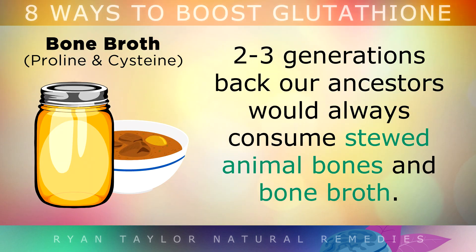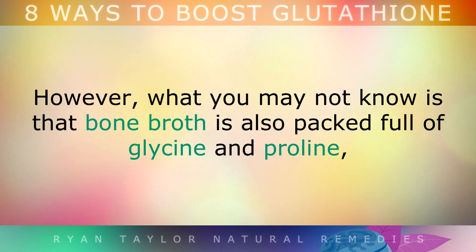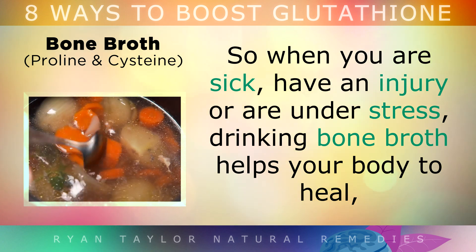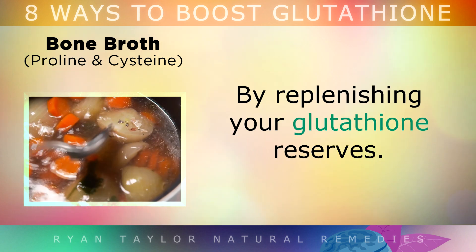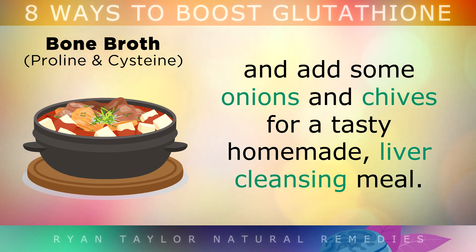3. Bone Broth. Just 2-3 generations back, our ancestors would always consume stewed animal bones and bone broth. The collagen and minerals from bone broth actually played a role in human evolution and strengthening human hands. What you may not know is that bone broth is also packed full of glycine and proline — amino acids which are both essential for making glutathione in the liver. So when you're sick, have an injury, or are under stress, drinking bone broth helps your body to heal by replenishing your glutathione reserves. Start slow cooking yourself some chicken bones and add some onions and chives for a tasty, homemade liver-cleansing meal.